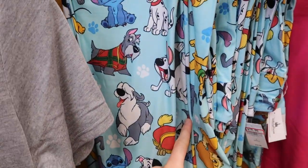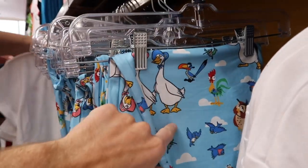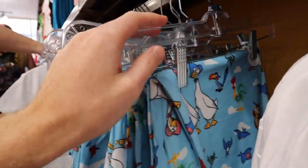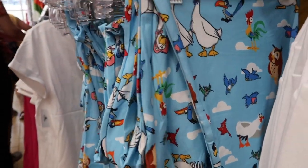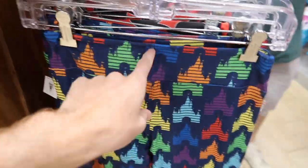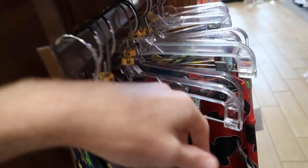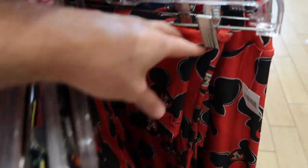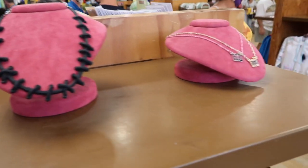They still have a lot of dog leggings in smalls at $19.99 originally $39.99, and Birds of a Feather leggings in extra large, large, medium, and small at the same price. They also have rainbow castle leggings in extra smalls, Mickey Mouse Clubhouse leggings in mediums only, and balloon leggings in mediums only — all $19.99 originally $39.99.